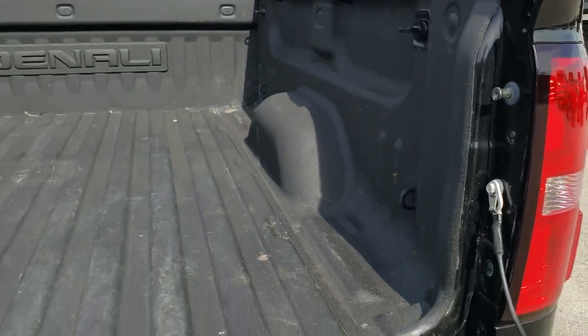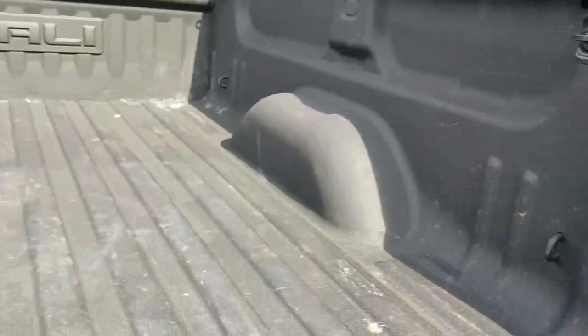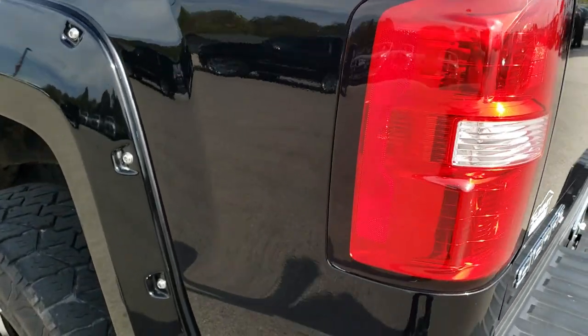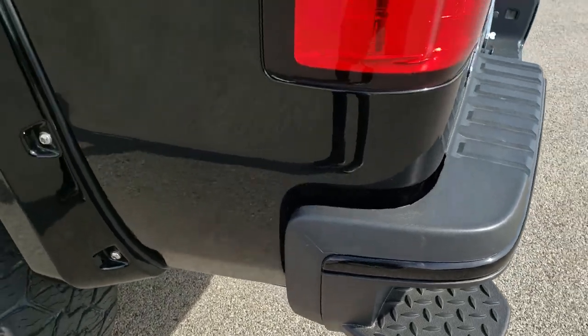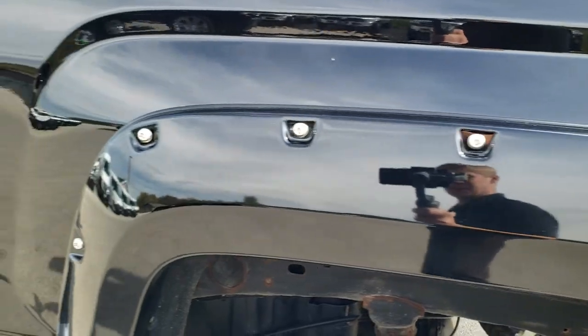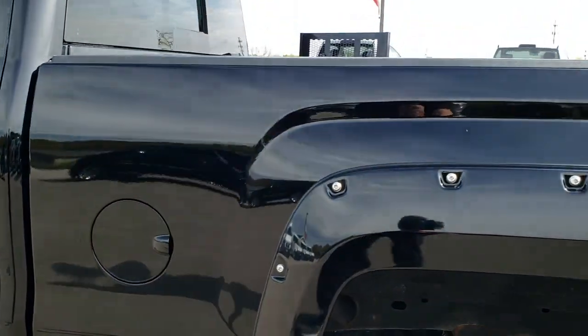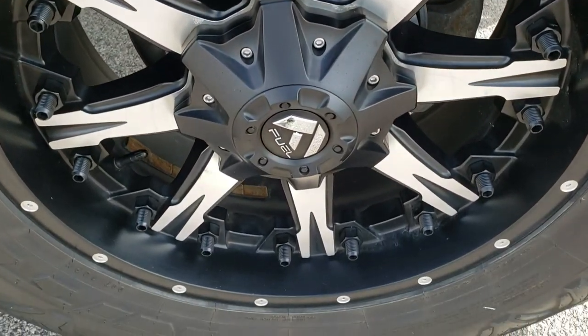It does have a spray-in bed liner. It has the assist-down tailgate, LED bed lighting, and the bed itself is in really nice shape — I didn't see any major dents or dings on that. Locking tailgate, backup camera. As you go down this side of the truck, just as clean as the passenger side — you do get the in-bumper steps. Very clean down this side, and that paint is just in excellent condition.